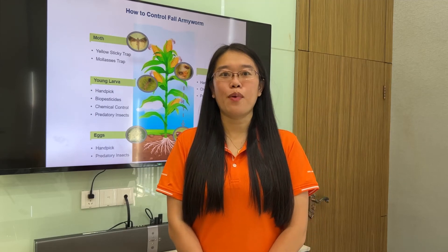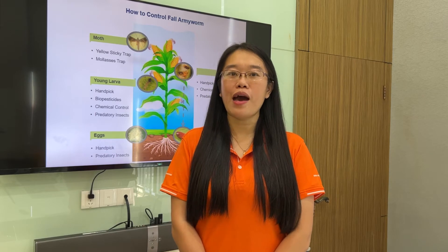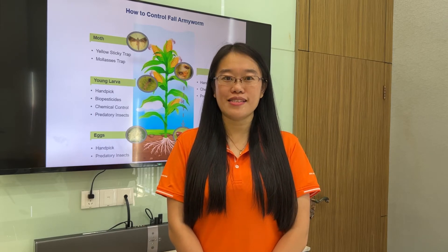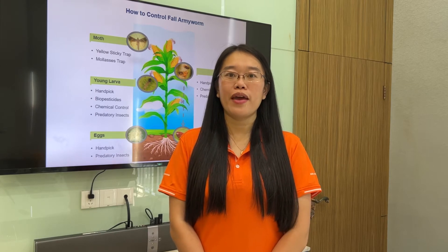Farmers need great support through integrated pest management to manage fall armyworms in their cropping systems. Managing fall armyworm damage on leaves is very important.